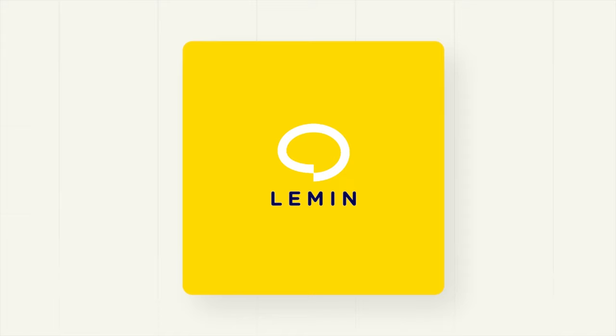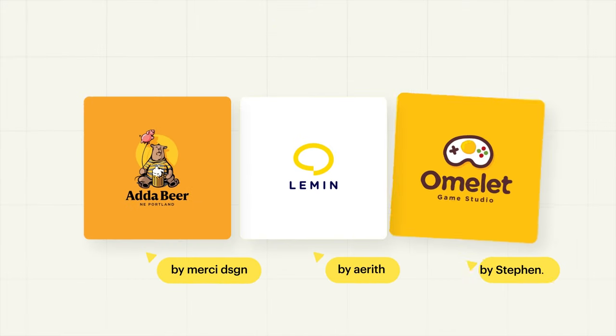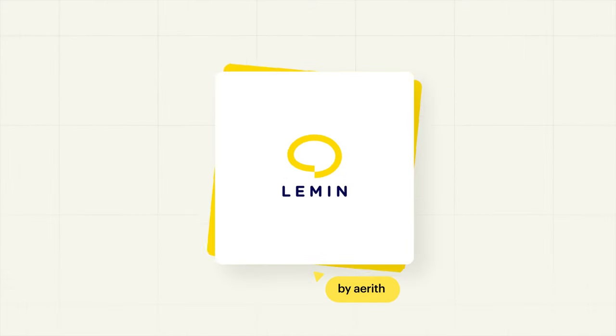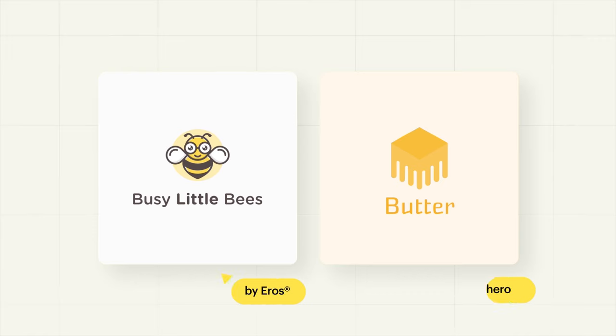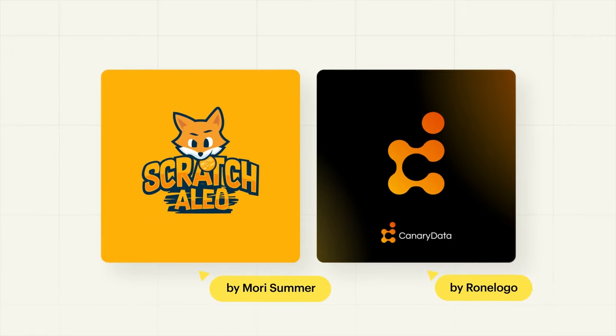Yellow is one of the first color pigments that humans were able to mix, and has long been associated with the sun, fields of grain, and the shimmer of gold. Yellow logos exude cheer, vibrancy, and youthful energy, which helps a brand feel accessible and affordable. A soft bright yellow brings lightness and freshness to a logo, while a deeper, more golden yellow conveys weight and history.